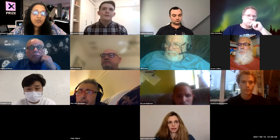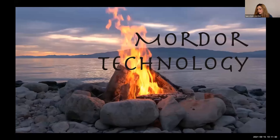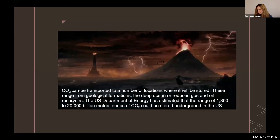Next is Team Mortar, presented by Laura from New Zealand. We picked this name because CO2 can only be destroyed from where it was forged — deep within geological formations, like Mount Doom. A huge amount of CO2 is produced at industrial sites including mining operations. This will be filtered through a zeolite membrane, captured, and transported to geological formations within the deep ocean or depleted oil reservoirs. Research shows 1,800 to 20,000 billion metric tons of CO2 can be stored underground in the US, with options to turn it into mineral carbonates and diamonds.